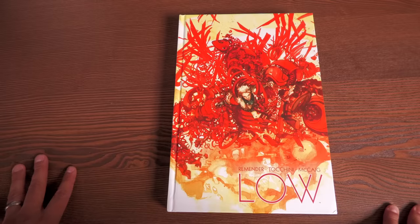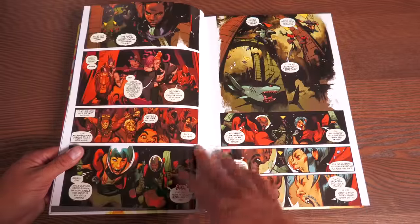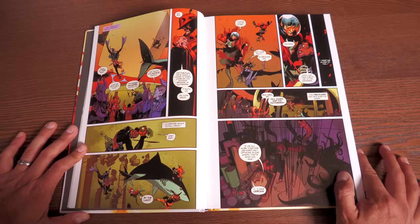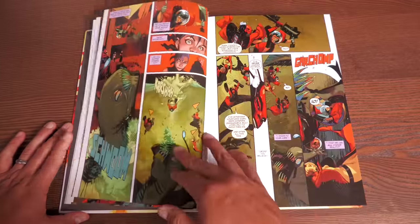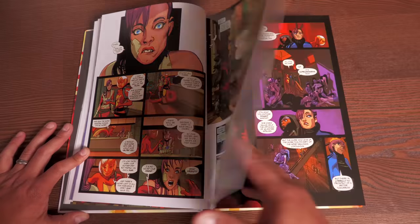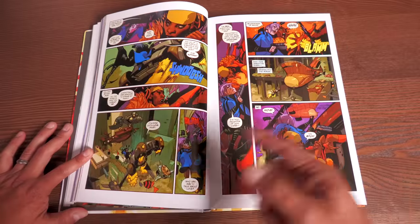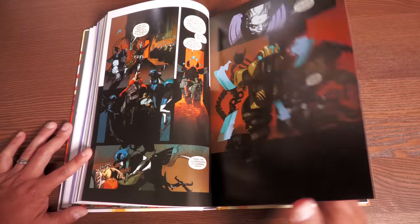Adding this to the pile of must-reads ASAP — that pile keeps growing and growing. Low Volume 2 — artwork by Greg Tocchini, written by Rick Remender. I had to pick this up. I remember Volume 1 had a deeper meaning, like about depression. I'm going to have to go back and re-read it and then read this. They just reprinted Volume 1 for those of you that missed it the first time around. Rick Remender also mentioned on Twitter that Deadly Class Volumes 1 and 2 are going to be reprinted when Volume 3 comes out, which I believe is next year.